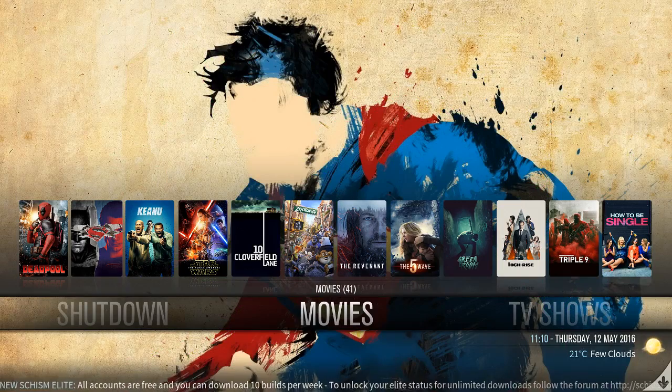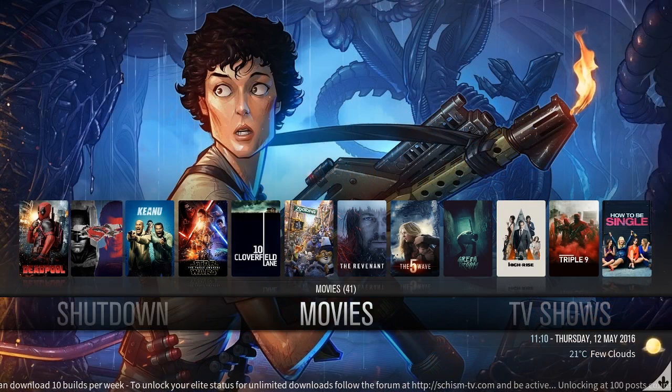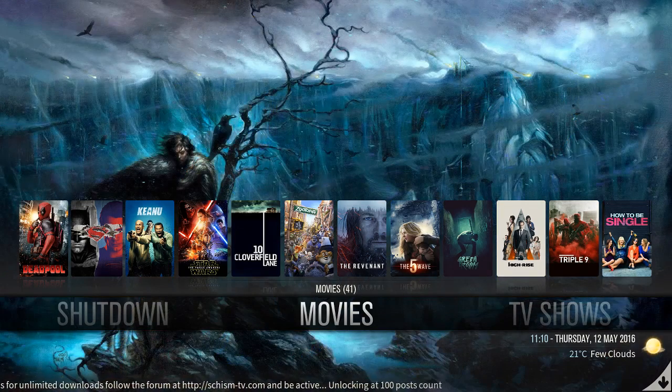By far, this build to me is one of the best hands down, as far as the user interface, the fluidity of this build, and what it's got to offer. At the end of this video I'll link in the description to Skism's website where you sign up and can get access to his build.